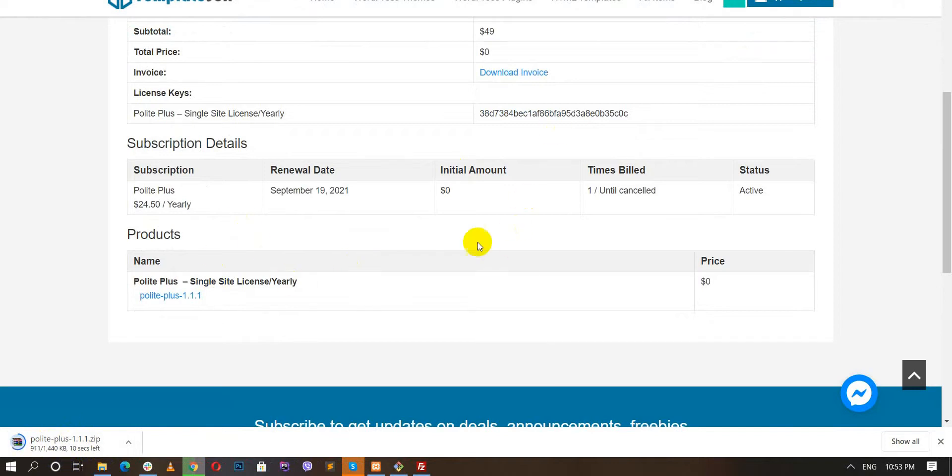On the downloads page you can find all the details about your downloads. Note that the license key alone will not automatically update the free version to the pro version — you need to download the zip file of the premium product and upload it to your site.